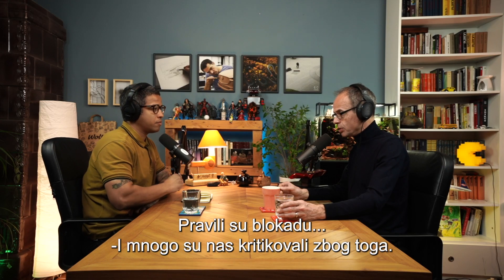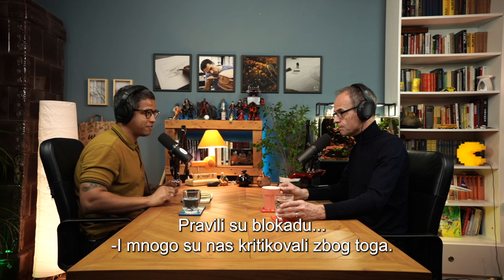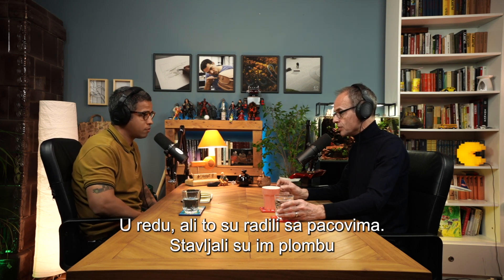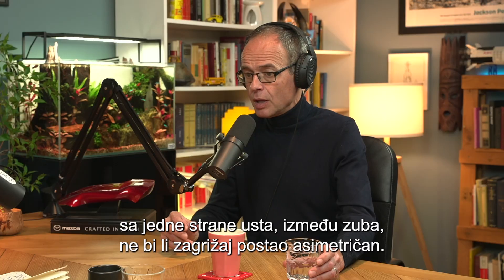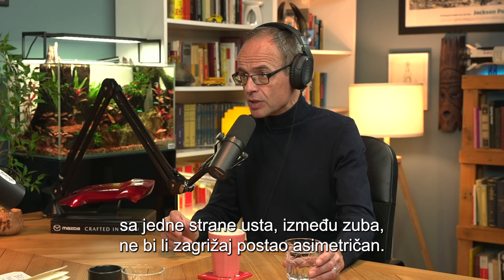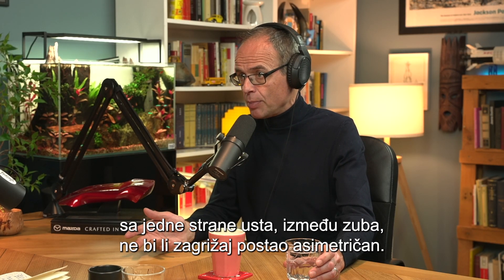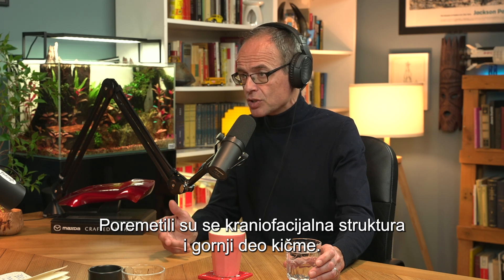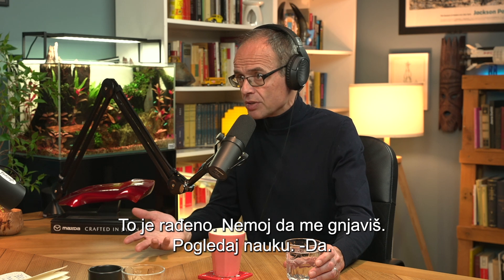Yeah, but they've done this with rats. What they do is they build a big piece of filling material, they put it on one side of the mouth between the teeth, so the rats become asymmetric in their biting pattern, and you get distorted craniofacial structure, you get distorted upper spinal structure. Done.